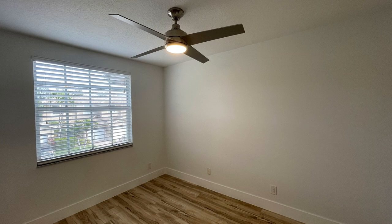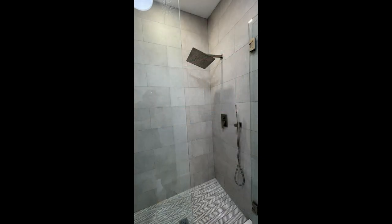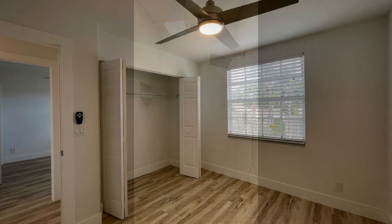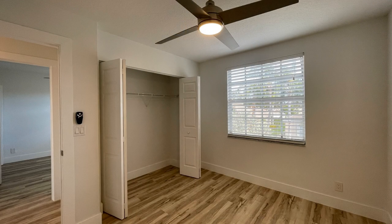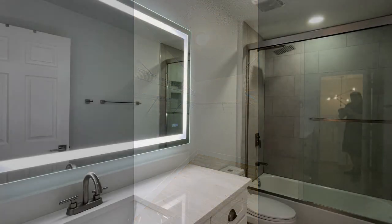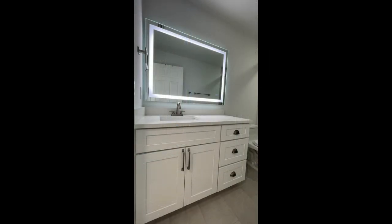The bedrooms have ceiling fans and the bathrooms are well-appointed. Other great features include adorable light fixtures and lovely floors throughout. This is truly a must-see.